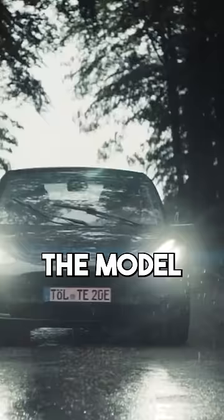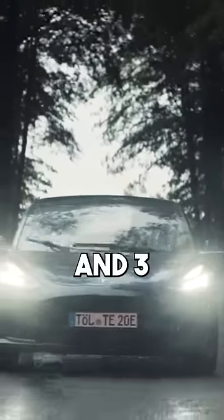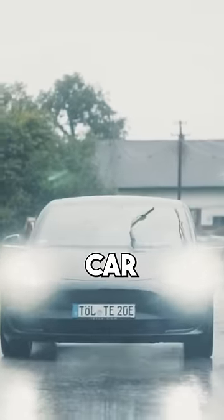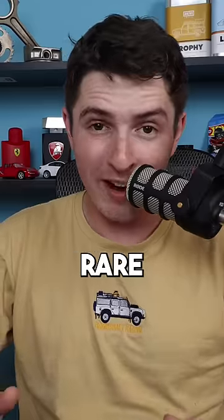Nowadays, we all know Tesla for the Model S, Y, X, and 3. But before any of those came out, Tesla had another car — one that's a bit more rare.